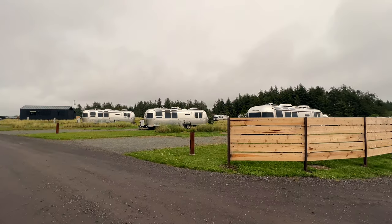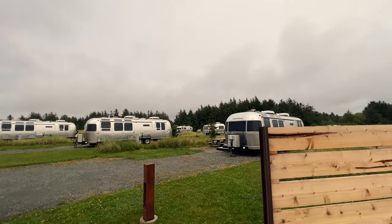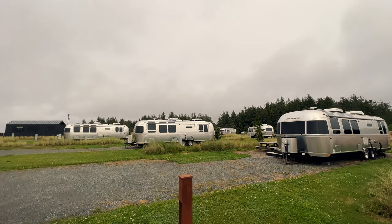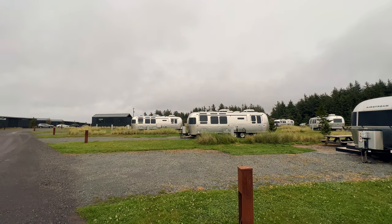So here's something interesting about this place. They've got a line of probably 30, maybe more, Airstreams that you can rent. So these are owned by this resort, and you can literally just rent an Airstream. So if you don't have a trailer and you want to rent one, here you go.